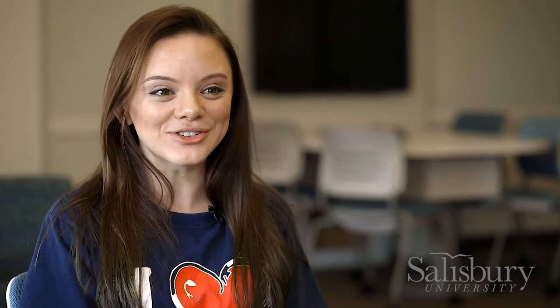What I love about my research is that I love parasites, and I also really like all the professors and the fellow graduate students.